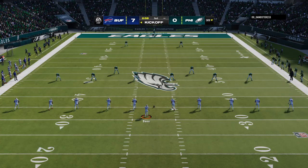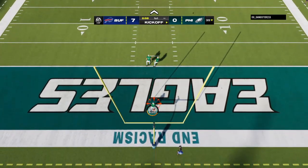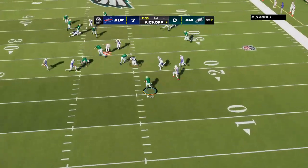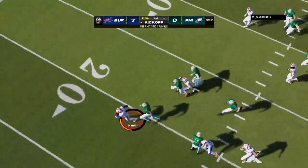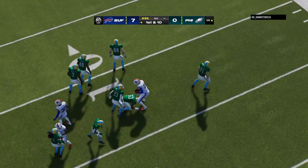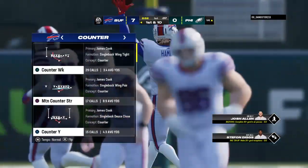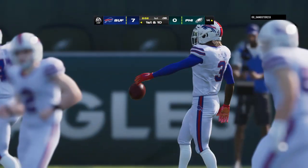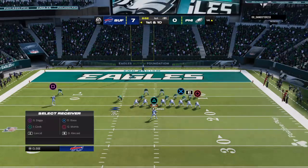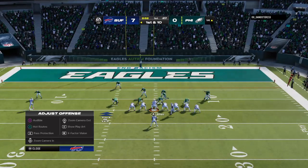After the touchdown, Bass kicks it away. Boston Scott on the return from his end zone — now a hit and a loose football. This is picked up by the Bills and he'll take this down inside the 15-yard line. In our pregame meeting with the special teams coordinator, we asked him what's your philosophy on bringing the ball out — do you give him a red light, keep him in, green light, let him go?